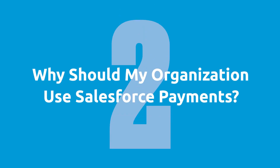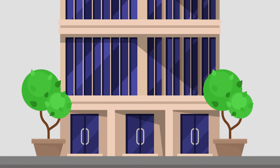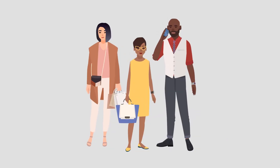Question two: why should my organization use Salesforce payments? Typically, organizations prefer to have payments inside of Salesforce because that's where the front office works. So their sales, customer service, and oftentimes their operation teams, they all work inside of Salesforce. Having payments in the main system for the front office staff keeps them from having to jump around from system to system to achieve their daily goals. An additional benefit is that all of your customer data is in a single system, completing that 360-degree view of your customer.